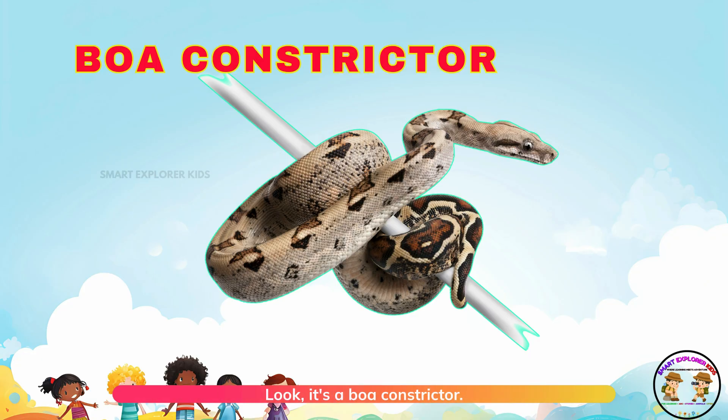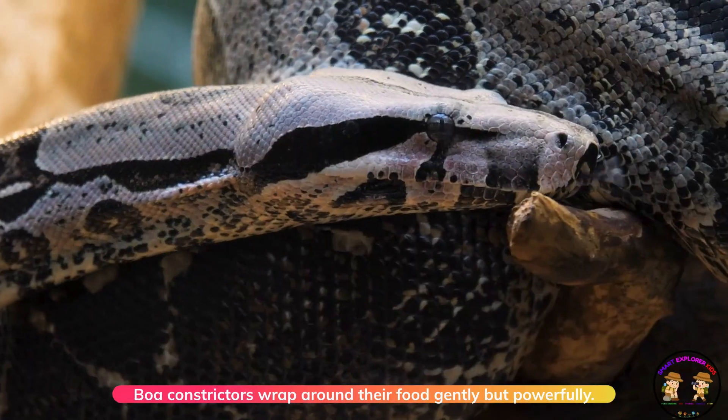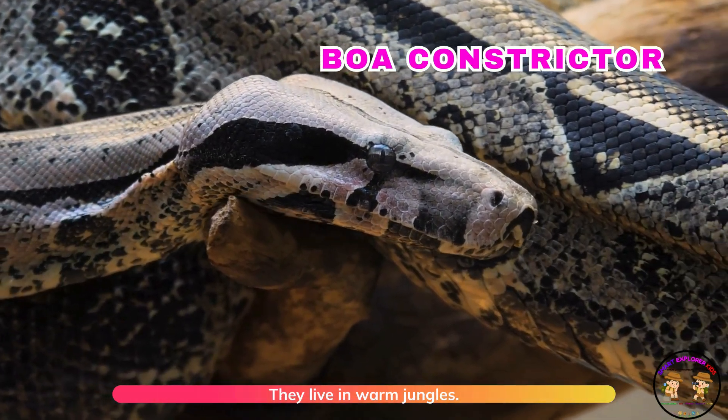Look, it's a boa constrictor! Boa constrictors wrap around their food gently but powerfully. They live in warm jungles.